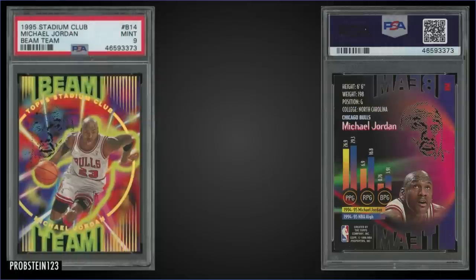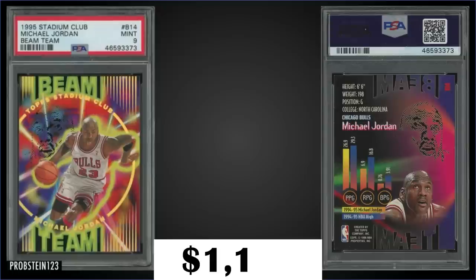In the number seven spot, from 1995 Topps Stadium Club we have a Michael Jordan Beam Team insert graded mint PSA 9, which sold at auction for $1,125. These Beam Teams are laser-cut die cuts — pretty awesome looking. It has a pop of only 91 in a mint slab with only 29 higher graded gem mint 10s. Jordan is in Series 2; they were inserted 1 in 36 hobby packs or 1 in 72 retail packs. Boxes of 95 Stadium Club Series 2 sell around $140 to $240.